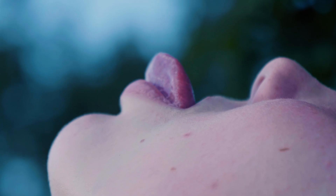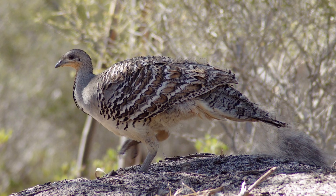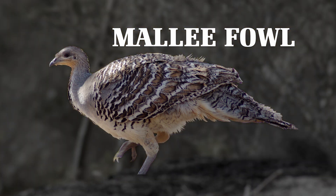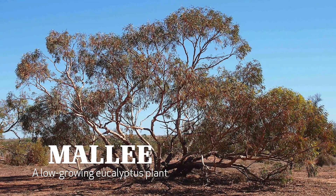But how amazing would it be to identify the exact temperature simply by sticking your tongue out? One animal that lives in Australia can do exactly that. The Mallee Fowl is a chicken-sized bird that lives in the Mallee forest of southern Australia. Mallee is a type of low-growing eucalyptus plant.